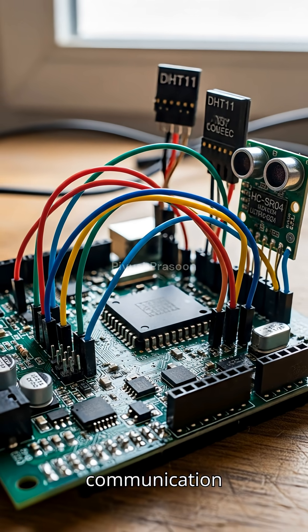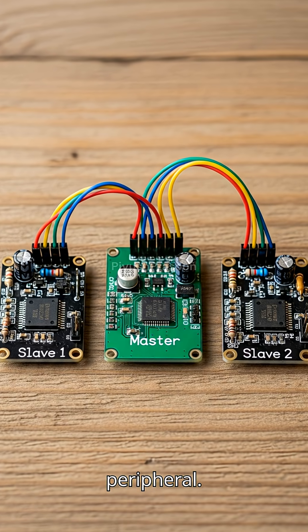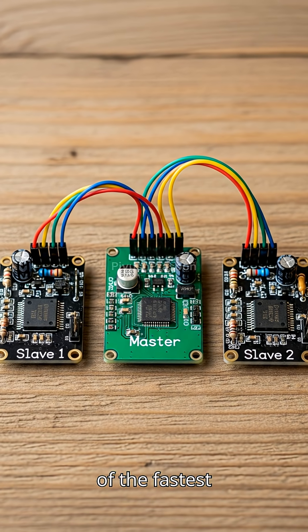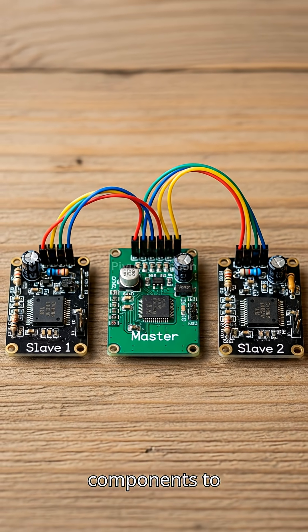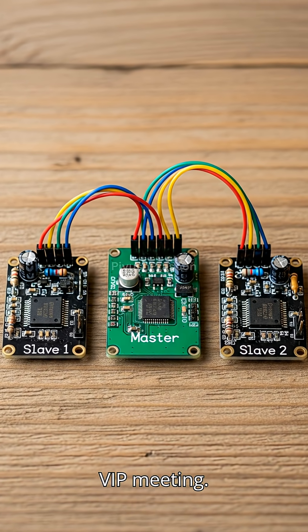This rapid-fire communication happens through something called the SPI protocol, or Serial Peripheral Interface — one of the fastest and simplest ways for electronic components to talk to each other. SPI works like a well-organized VIP meeting.